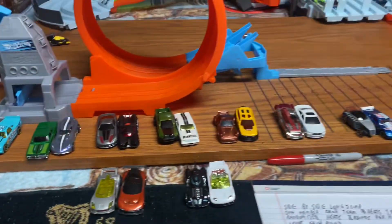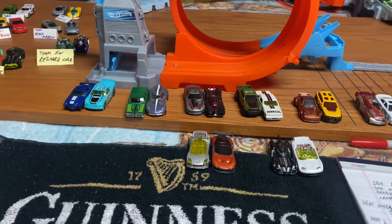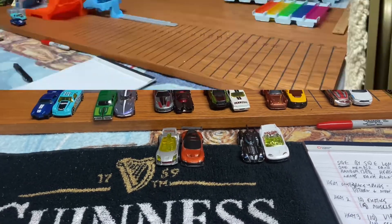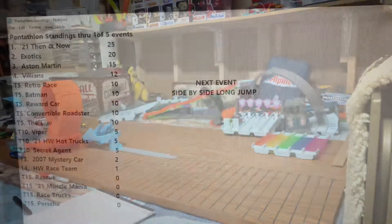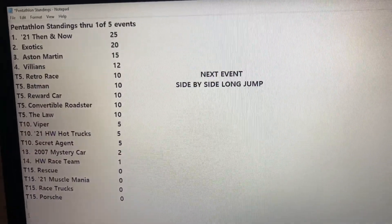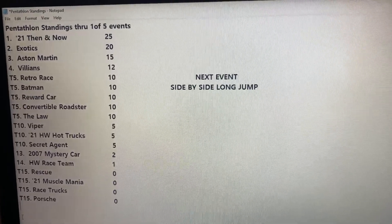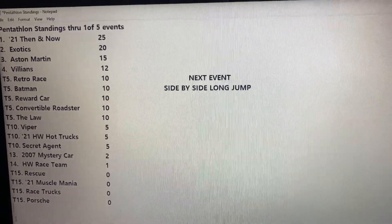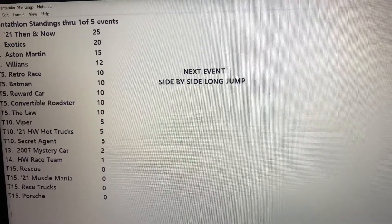There are our 9 heats and we will get this competition started up shortly. So this looks to be our camera angle — don't mind the noise, some pump in the background there. Once again, here are the standings currently through the first event. Be sure to give me a like, subscribe, even comment. Thanks for watching. We'll see you next time. Hopefully it'll be the side-by-side long jump.